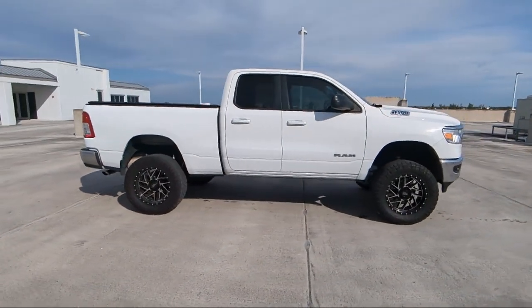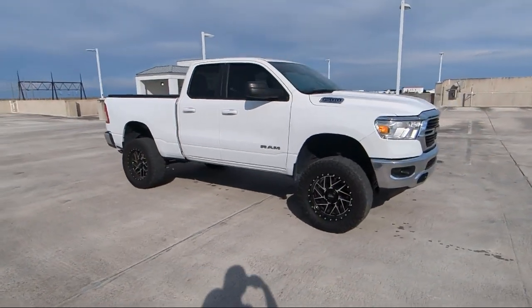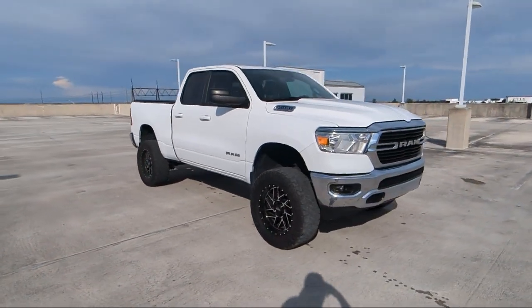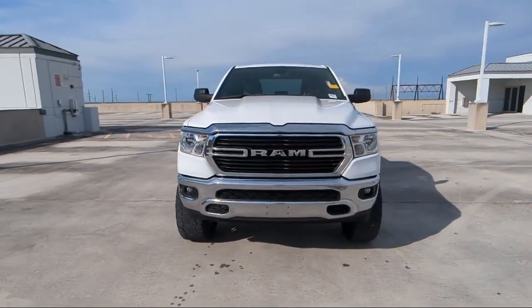Here at family-owned Arrigo Chrysler Dodge Jeep Ram, we have the best selection at unbeatable prices. For over 25 years, we've been providing a family atmosphere in a large town setting, and we care about our customers.